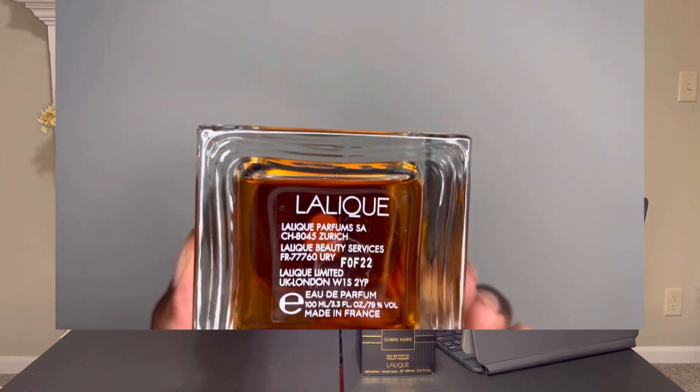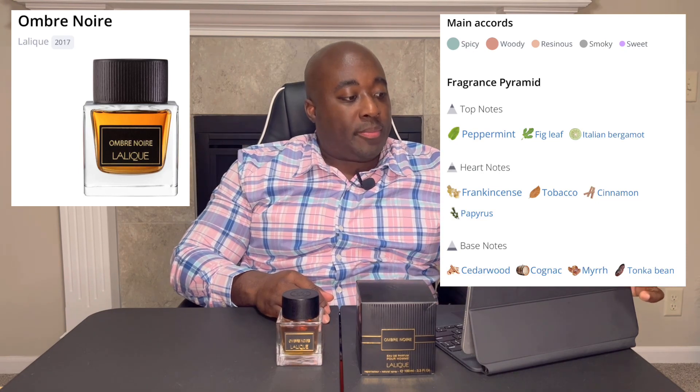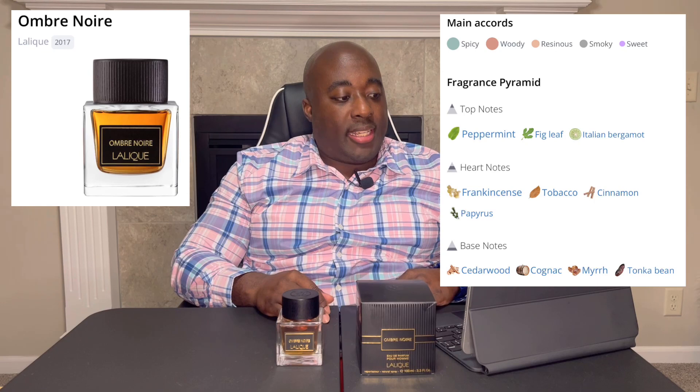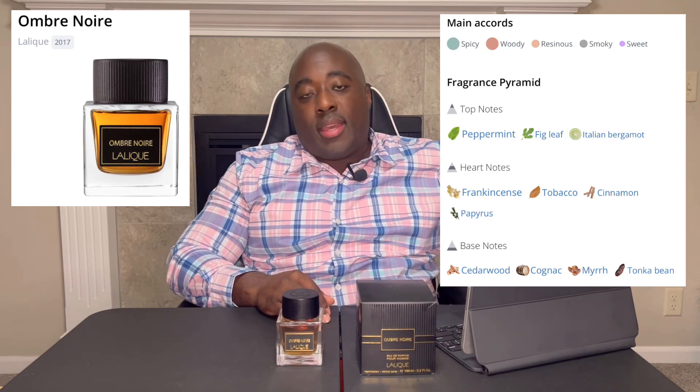The atomizer is about average, kind of just squirts out a straight stream that gets the back of your hand wet, as you can see right here. Now for the fragrance itself — the main character is spicy, woody, resinous, smoky, and sweet. Top notes of peppermint, fig leaf, and Italian bergamot. Heart notes of frankincense, tobacco, cinnamon, and papyrus. Base notes of cedarwood, cognac, myrrh, and tonka bean.